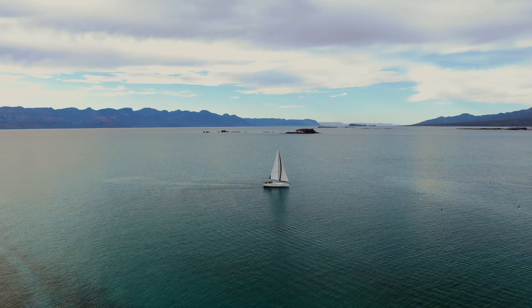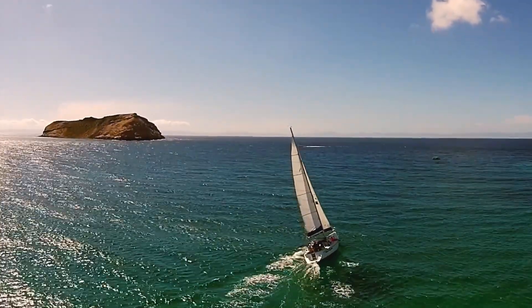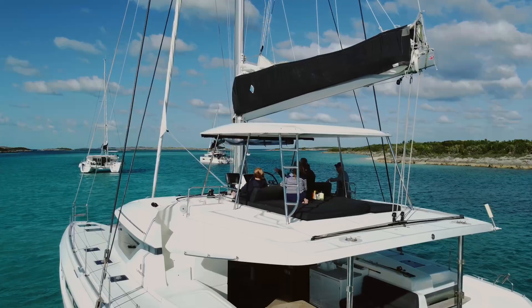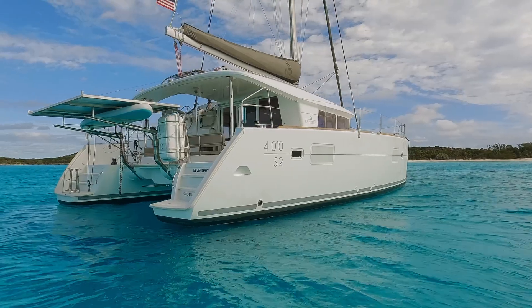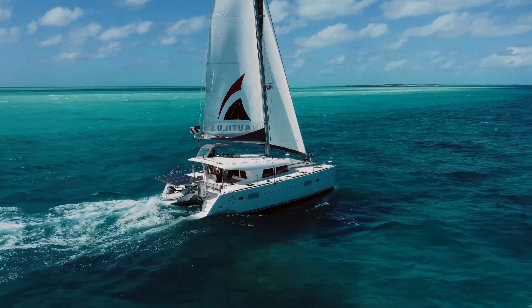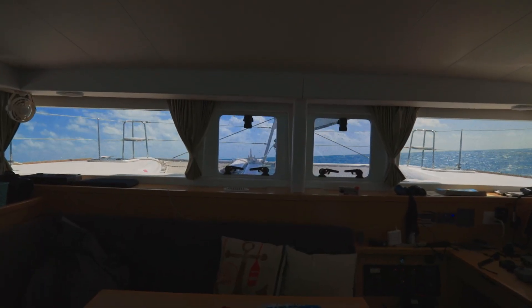We still love monohulls, and it's hard to beat a nice close-hauled sail on a monohull with just the perfect amount of heel. However, it's hard to beat the comfort, space, and amenities of a catamaran. Catamarans are much more stable at anchor and downwind, faster at most points of sail, and have salons and galley that are usually above the water with fantastic views.